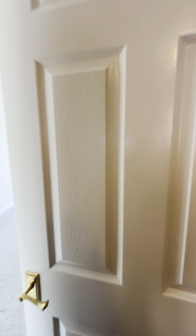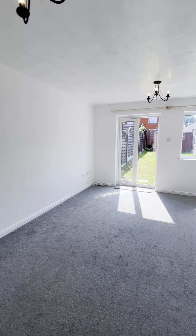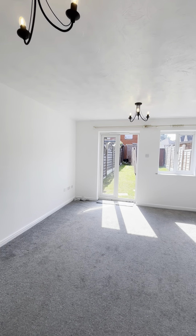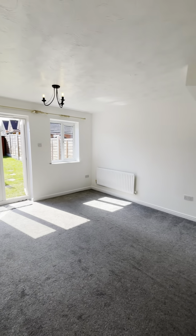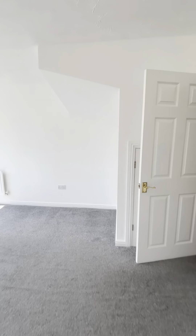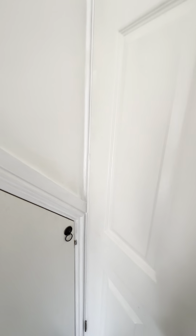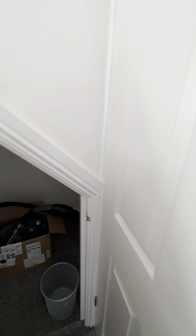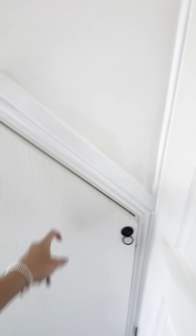Now I'm just going to show you into the lounge area. You do have a small storage cupboard in here as well — just under there. You can see there's a note on it that it's still to be painted.